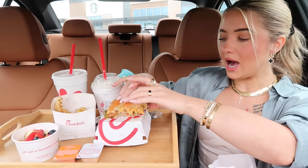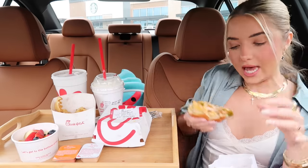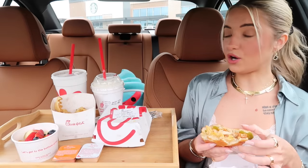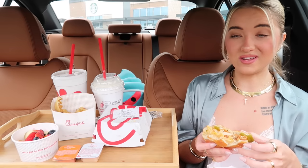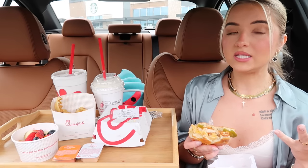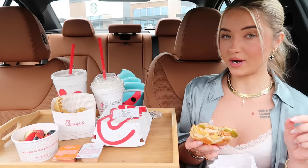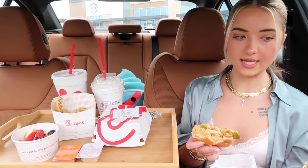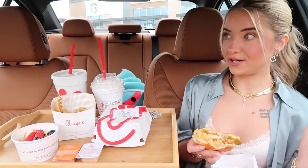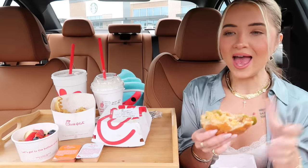I'm gonna try to film my H&M fall clothing haul maybe today or tomorrow. I also placed an order on Forever 21 — I haven't shopped there in probably over a year, but they had a lot of nice fall jackets. I'm just so excited for fall.